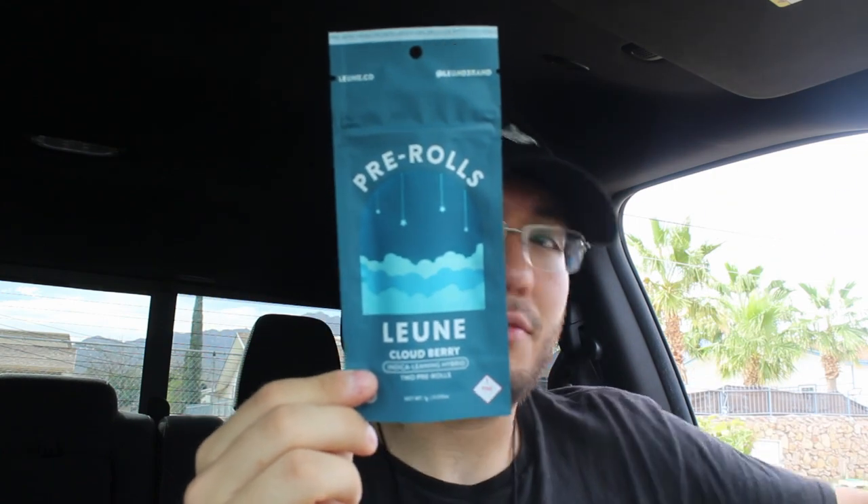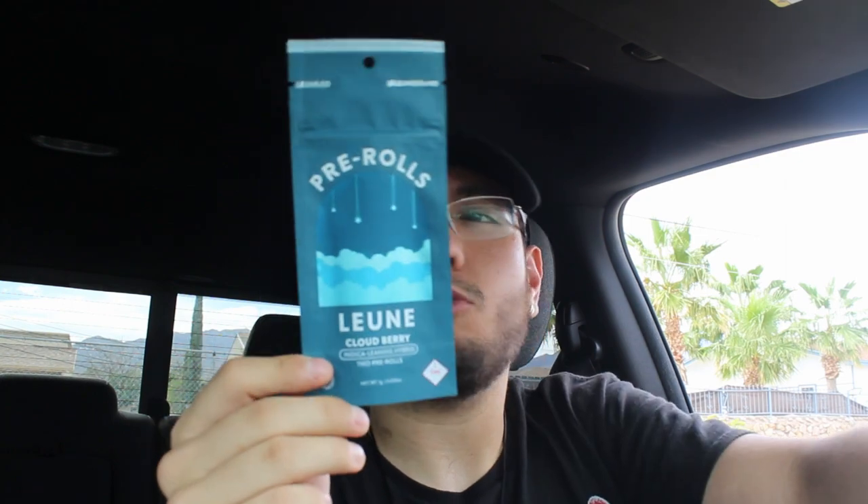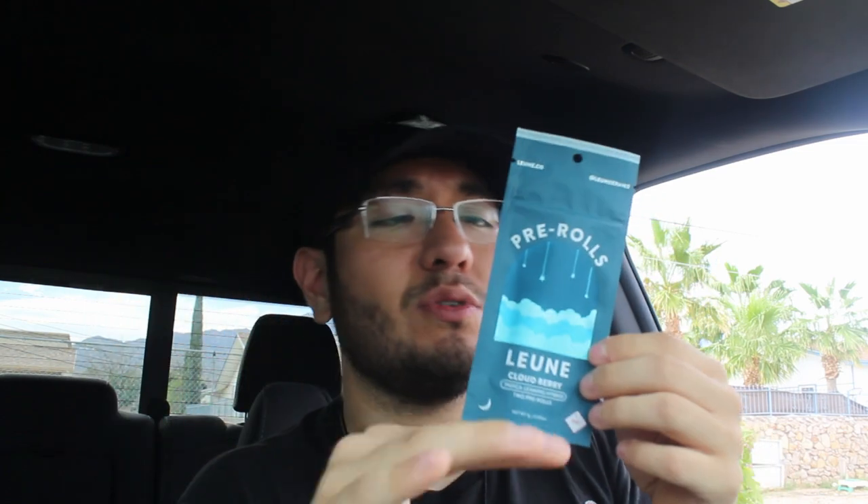It is a Cloudberry flavor, and the THC percentage isn't too high or too low - it sits around 17%. It's not too crazy, gets you a nice little high. We're gonna try the Leoin Cloudberries - they're indica, more indica leaning towards hybrid. We also have a little Aero Pod, brand new, different flavor from the ones I've been getting in previous videos.